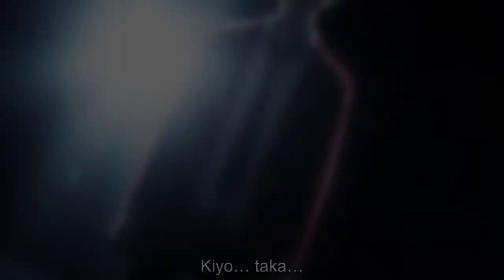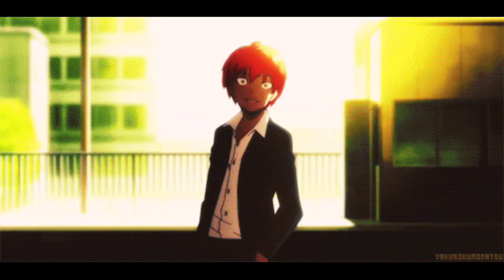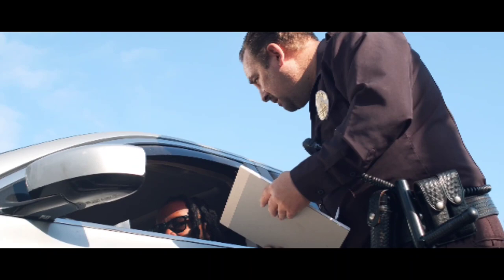Arms akimbo. When a person keeps their hands on their hips with elbows out, it is known as arms akimbo. This is a dominance display. It signals that an individual is ready and alert, has something to discuss, or there is an issue. Most of the time, this gesture is used by police, firefighters, and similar authority figures.